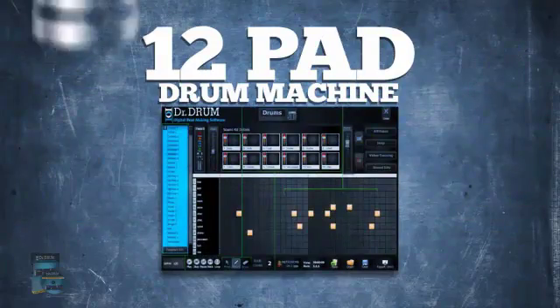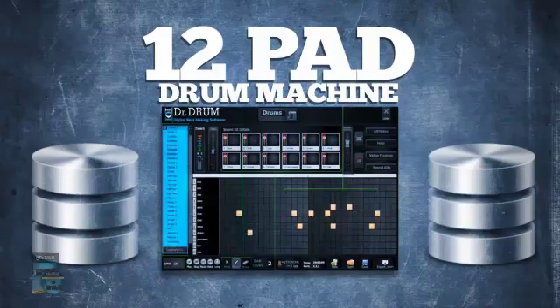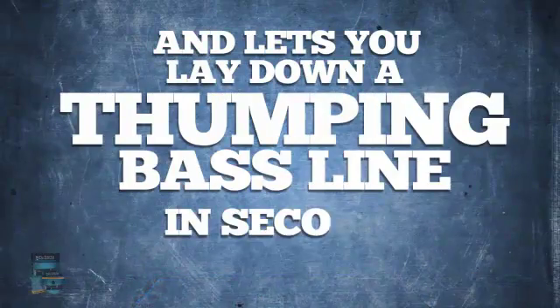Our 12-pad drum machine comes complete with a huge database of professionally mastered sounds and lets you lay down a thumping bass line in seconds.